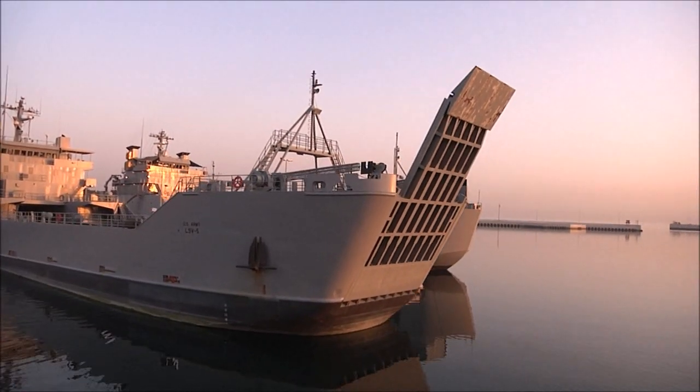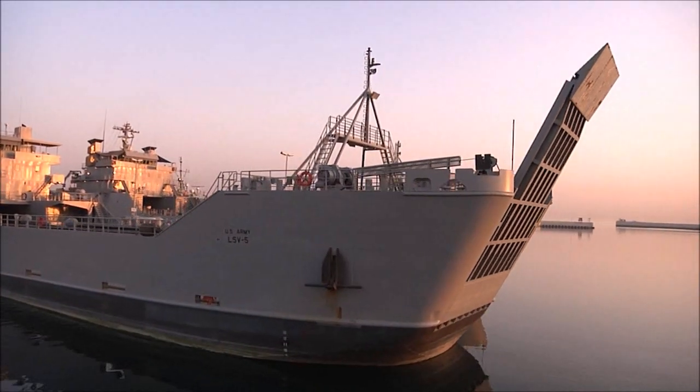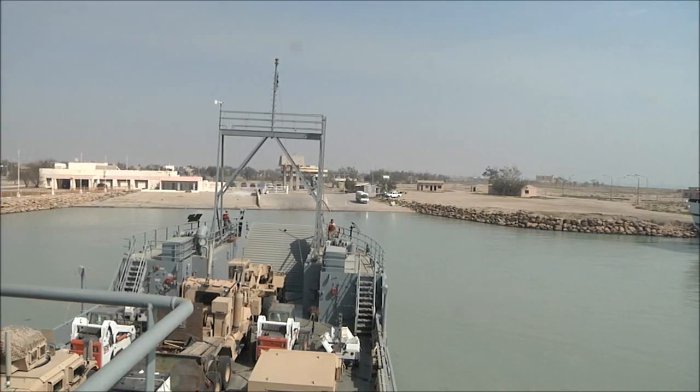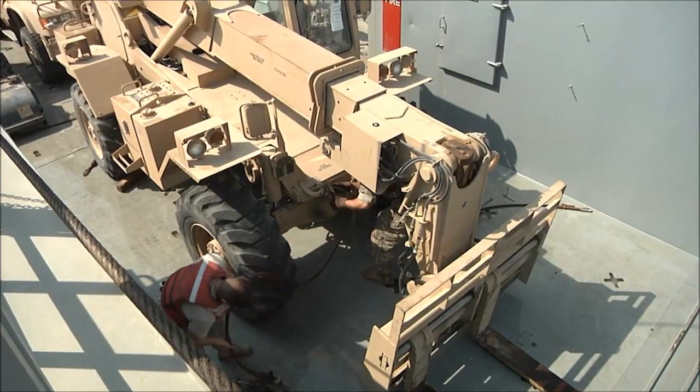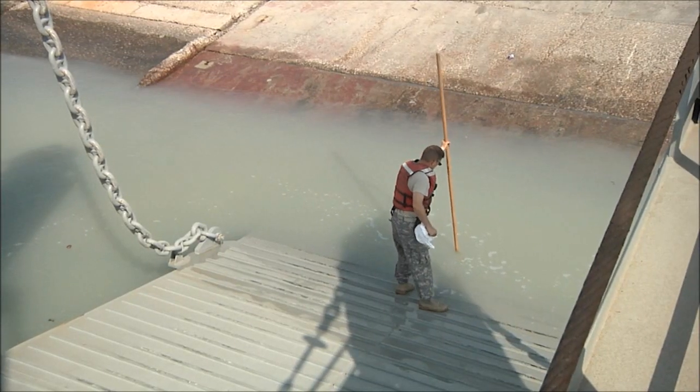United States Army watercraft are proven to be a strategic asset for projecting the force in the Persian Gulf. They can operate in shallow water, unimproved ports, and their flat bottoms give them the ability to land, drop their ramp, and roll equipment on and off of a beachhead.